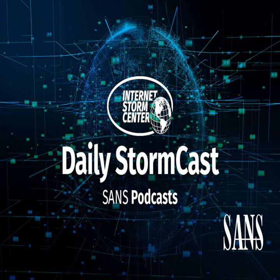Hello and welcome to the Thursday, June 27th, 2024 edition of the SANS Internet Storm Center's Stormcast. My name is Johannes Ulrich and I'm recording from Stockholm, Germany.